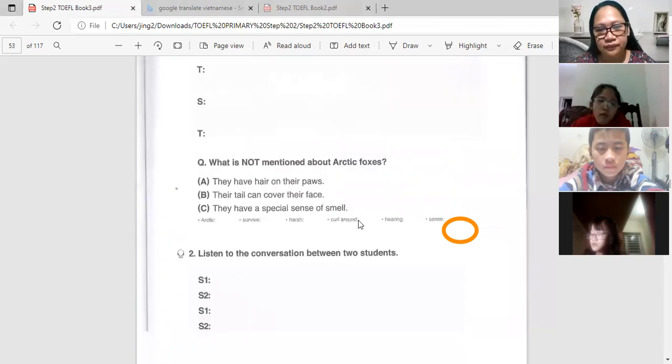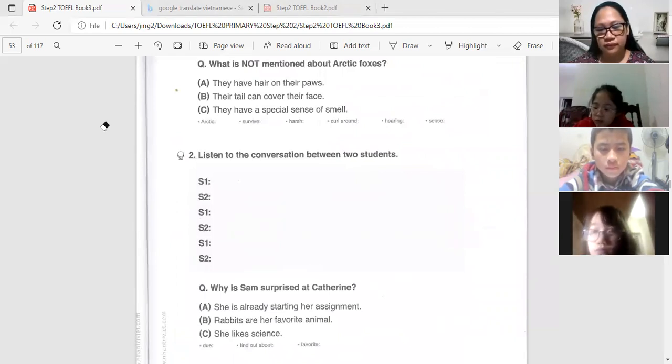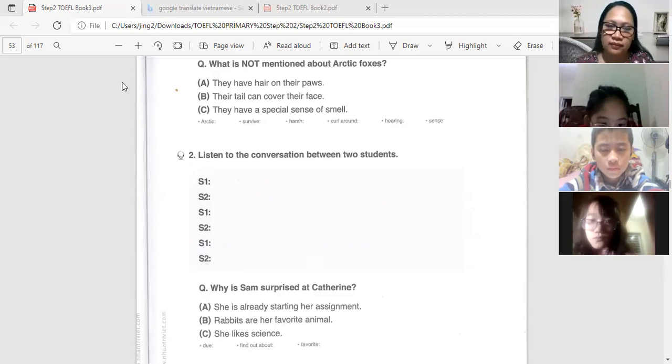Listen carefully and answer the questions. Do you have any questions about arctic foxes? How can they survive in a cold area? They can survive in a cold and harsh habitat because they have hair on their paws and their tail can curl around their face to protect them from strong winds. They also have good hearing and that helps them catch their prey that may be hiding under the snow. What is NOT mentioned about arctic foxes? A: they have hair on their paws. B: their tail can cover their face. C: they have a special sense of smell.